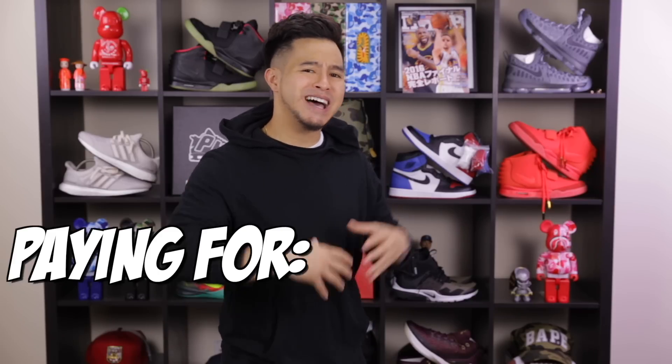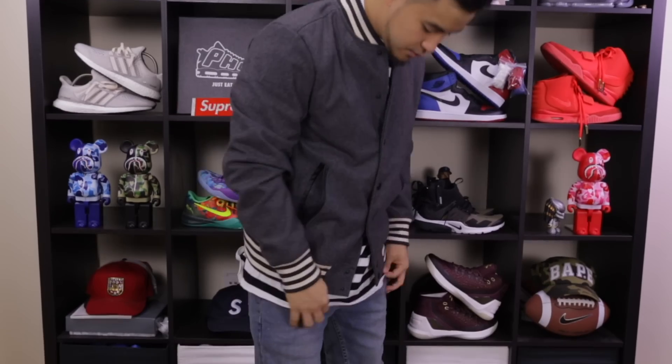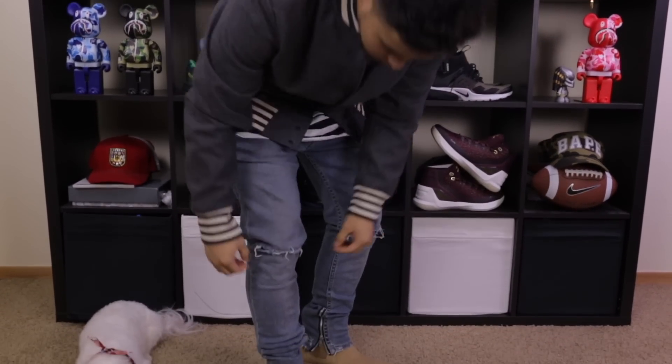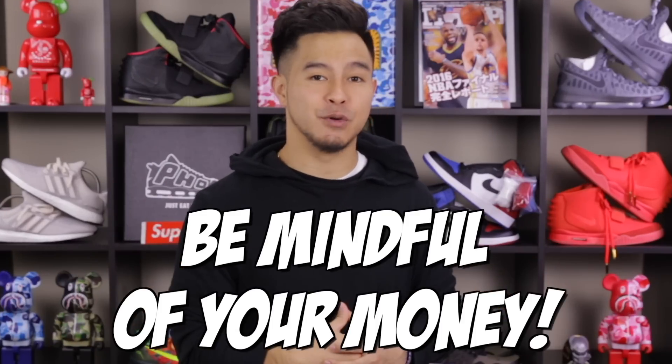When it comes to cut-and-sew pieces like the ones in this video, you're paying a lot for the execution and the quality of materials. And if that's something you don't mind having not as premium, then sometimes going the cheaper route is a better way to go. For myself, I try to pick and choose what I spend my money on when it comes to expensive clothing. Sometimes it's cool getting a higher quality piece, and sometimes it's cool just getting a cheaper version. I'm just saying — be mindful of the money you work hard for.